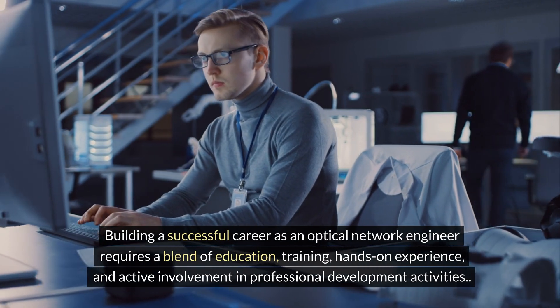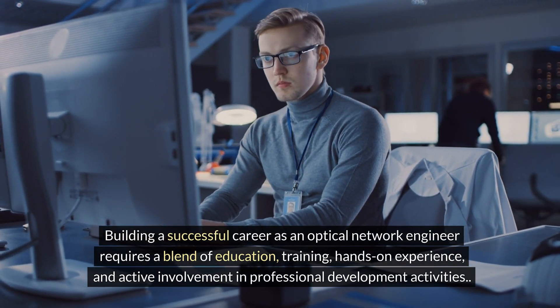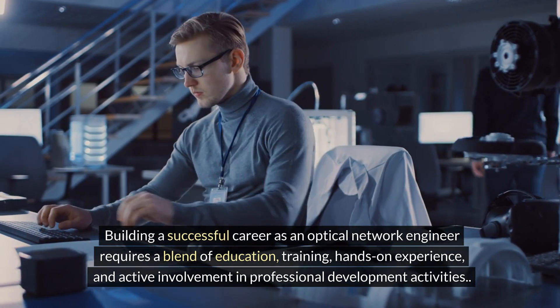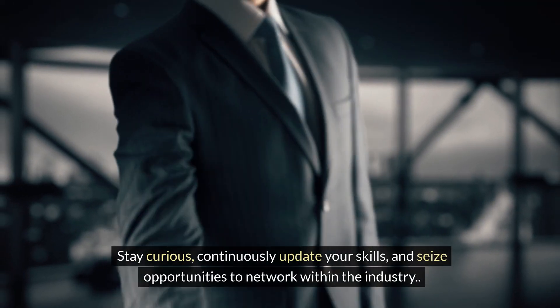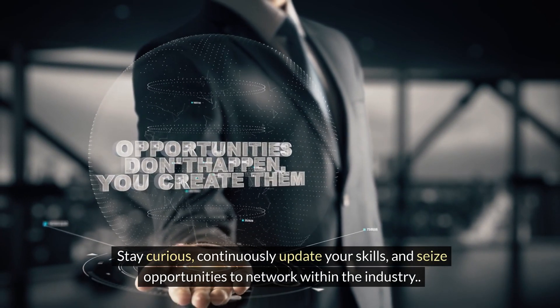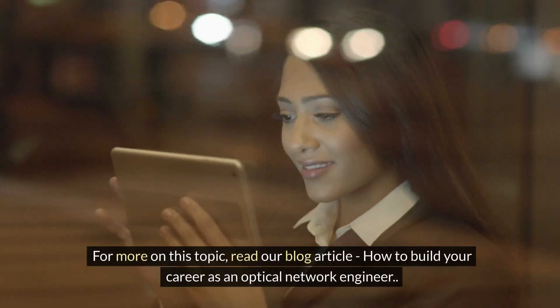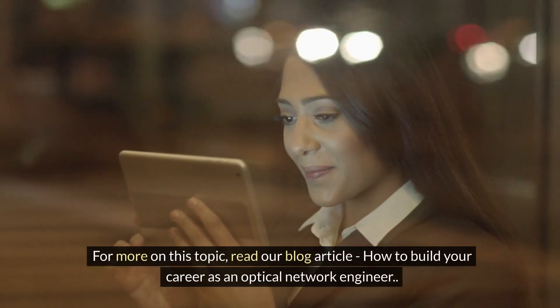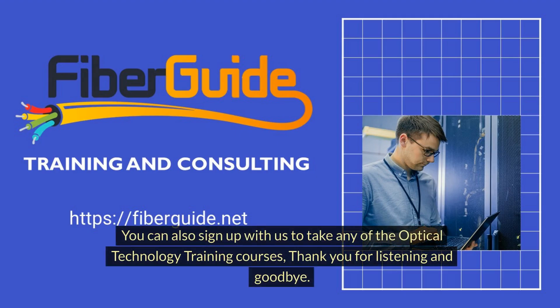Building a successful career as an optical network engineer requires a blend of education, training, hands-on experience, and active involvement in professional development activities. Stay curious, continuously update your skills, and seize opportunities to network within the industry. For more on this topic, read our blog article 'How to Build Your Career as an Optical Network Engineer.' You can also sign up with us to take any of the Optical Technology Training courses. Thank you for listening and goodbye.